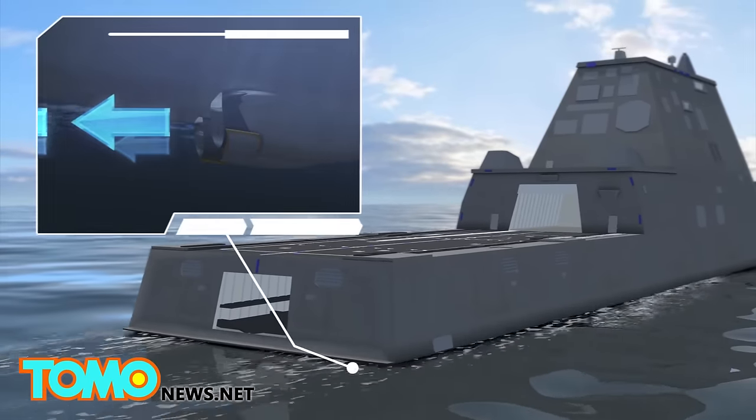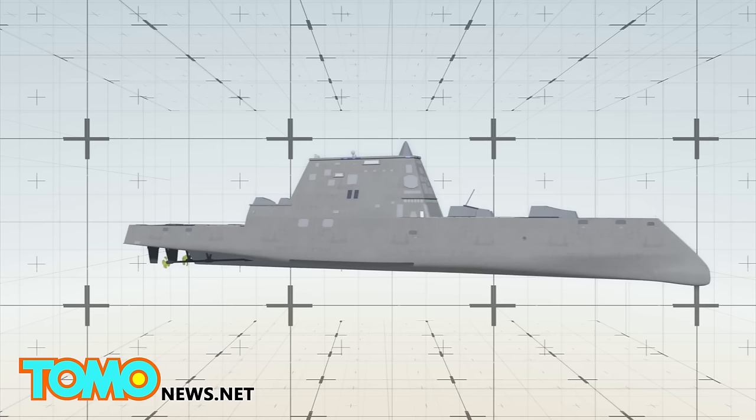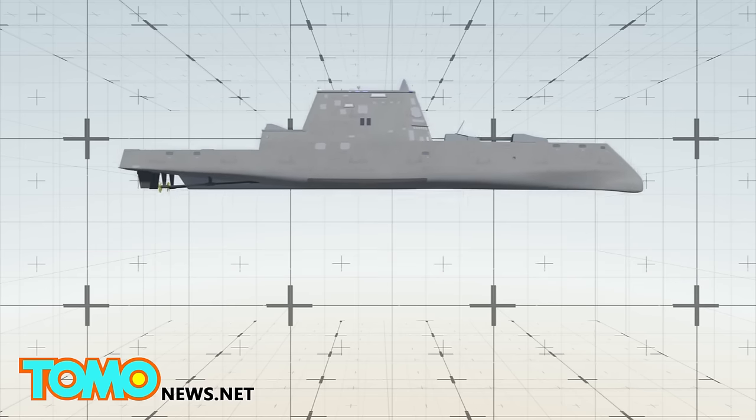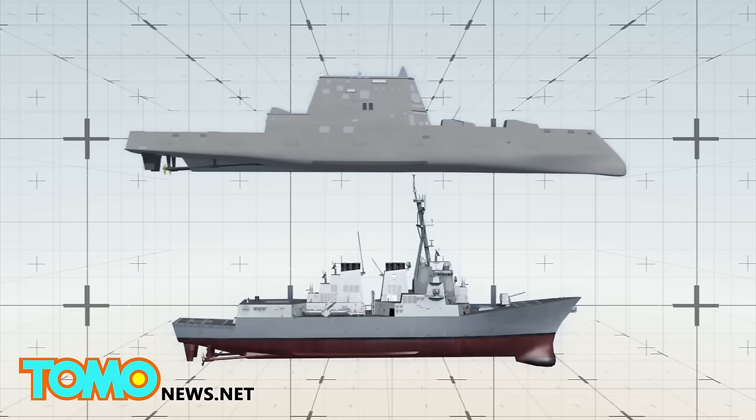The Zumwalt is powered by a 78-megawatt power plant and is the U.S. Navy's first all-electric warship. The ship is about 100 feet longer and 20 feet wider than the U.S. Navy's current class of destroyers and can hit top speeds in excess of 30 knots.